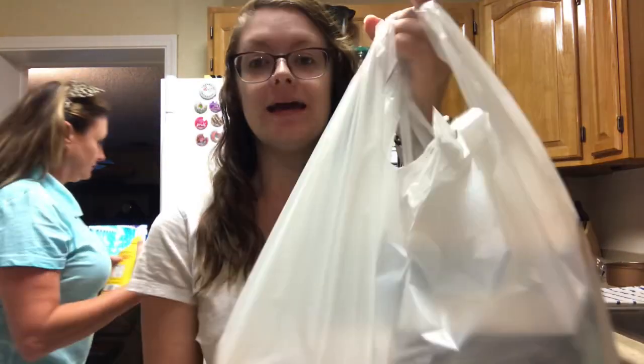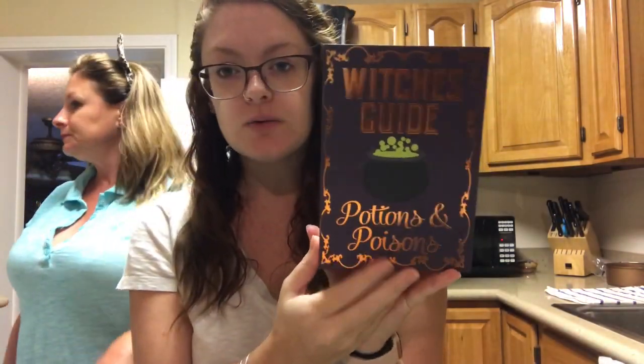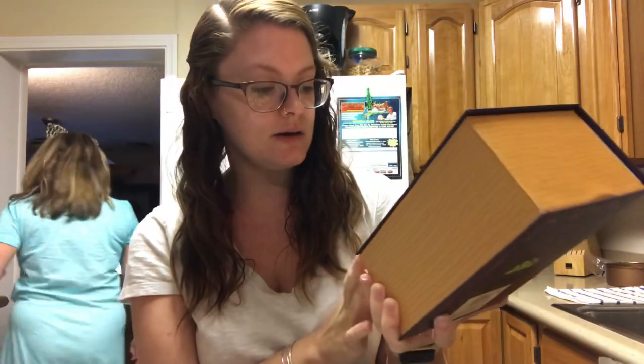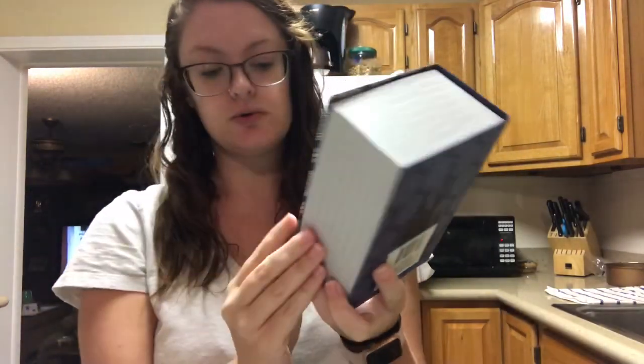What's up guys, I'm here today with a haul from me and mom from the Dollar Tree. I originally went looking for those new pumpkins, and my Dollar Tree had a lot of their fall and Halloween stuff out, but they didn't have the pumpkins. What they did have were these really cute little books — super cute. One says 'Witch's Guide' and 'Potions and Poisons,' and this one says 'Ghost Stories.'